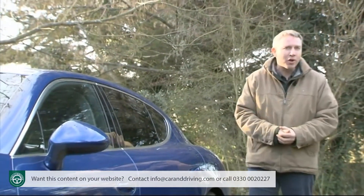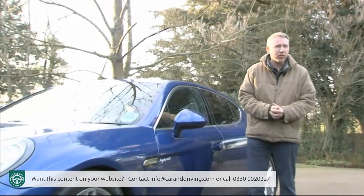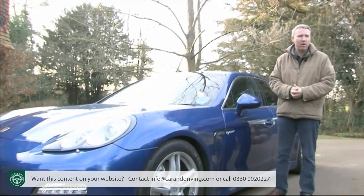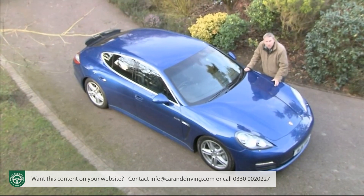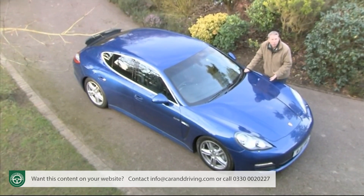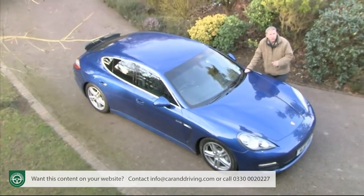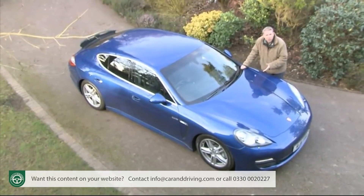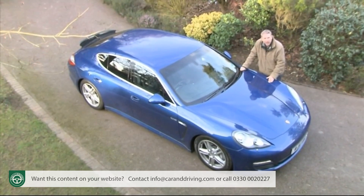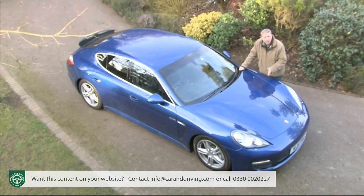You might find that difficult to credit given that we're talking of a two-tonne Grand Touring sports car powered by a three-litre supercharged V6 petrol engine and capable of nearly 170 miles an hour. But it's just a case of adjusting your frame of reference. Consider this question from the point of view of how much horsepower your car produces for every gram of CO2 it emits, and the results you'd expect are turned on their head. Toyota's Prius Hybrid puts out 98 brake horsepower and emits 89 grams per kilometre of CO2 — that's just 1.1 brake horsepower per gram per kilometre.